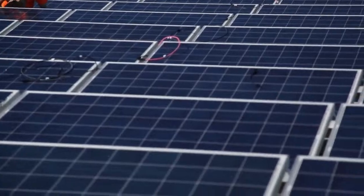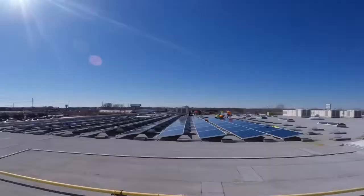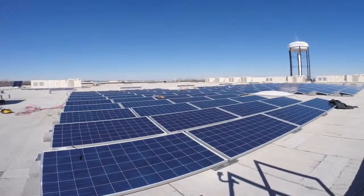This is a significant step for True, bringing more clean energy to its facilities, continuing its green promise, and ways to make your world cooler. True to the world!